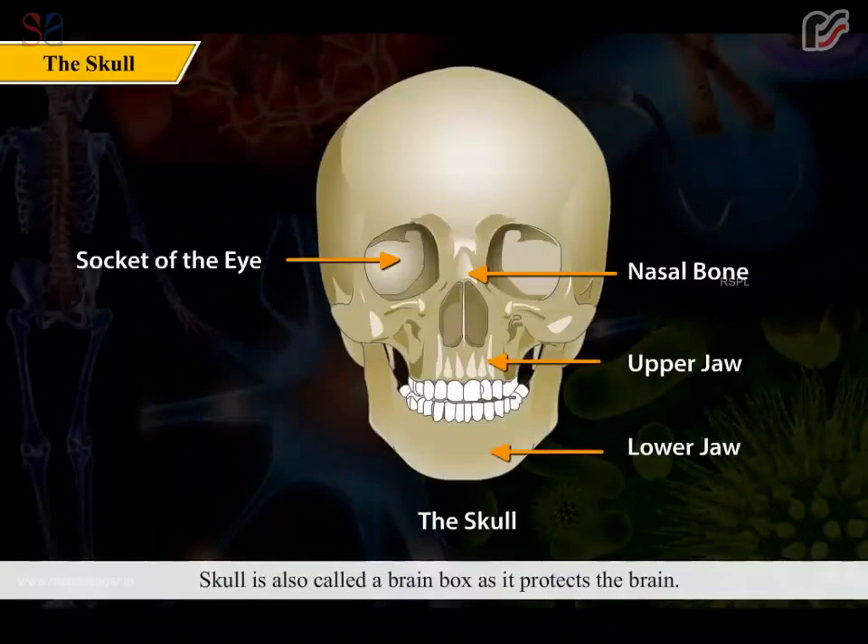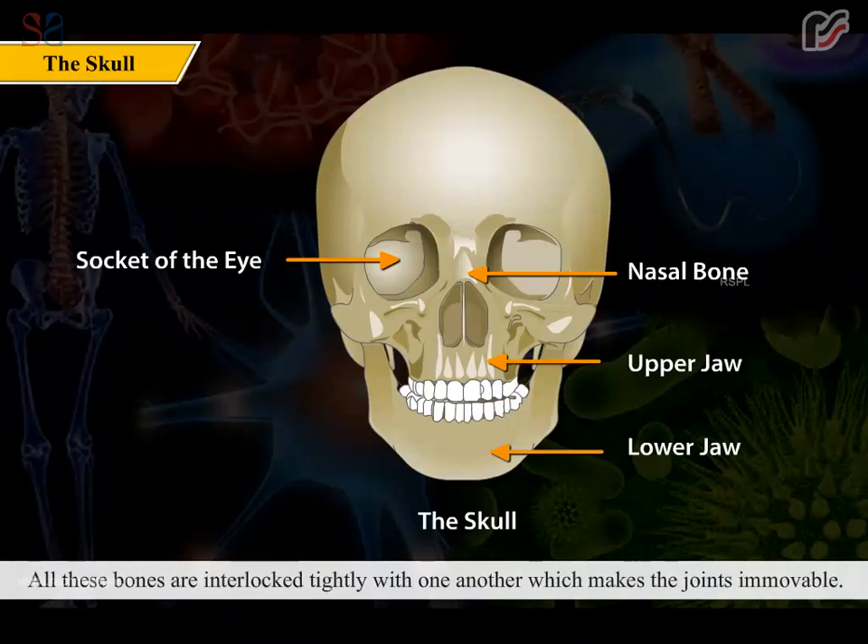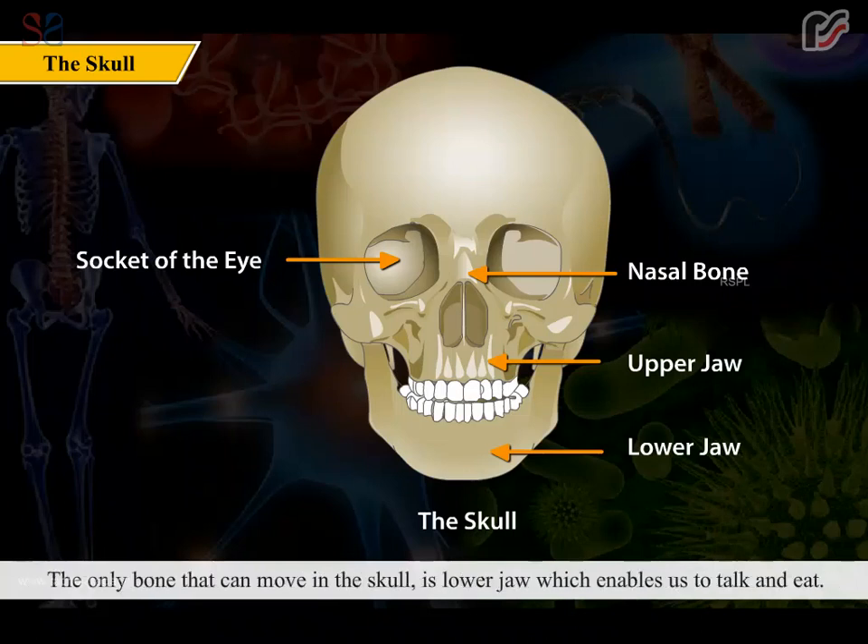The skull is also called a brain box as it protects the brain. The front part of the head is made up of 14 facial bones, and the upper part is made up of eight flat bones. All these bones are interlocked tightly with one another, making the joints immovable. The only bone that can move in the skull is the lower jaw, which enables us to talk and eat.